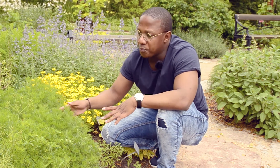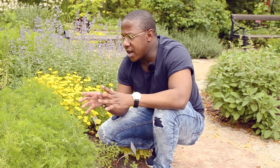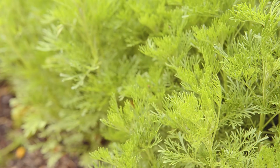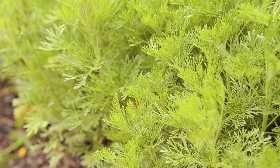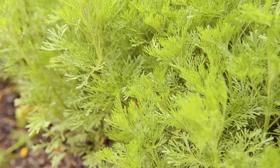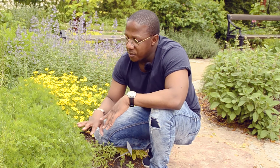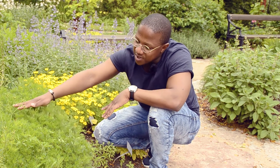Having said that, this plant compared to the one we saw earlier is more used for making salads and other culinary purposes. It's not highly used for flavoring alcohol, because of those chemicals mentioned earlier.